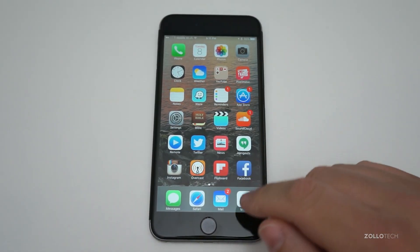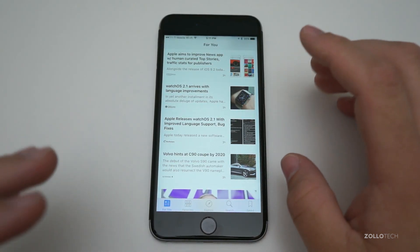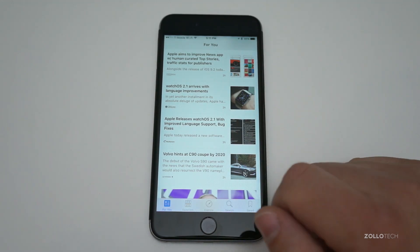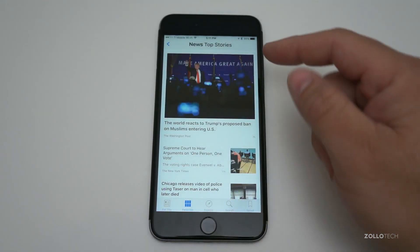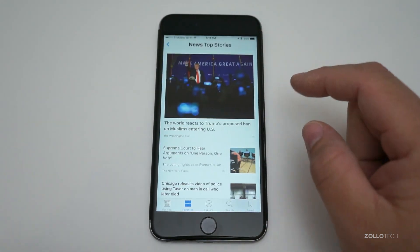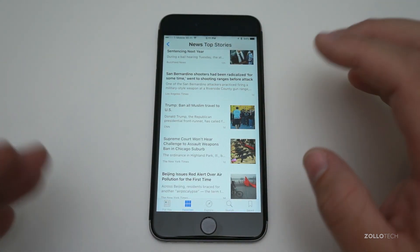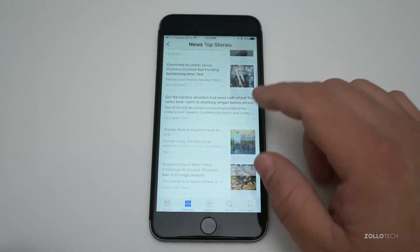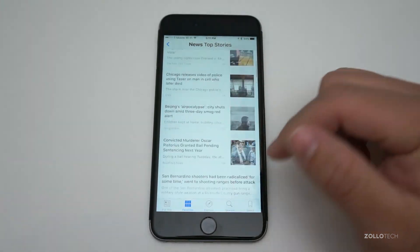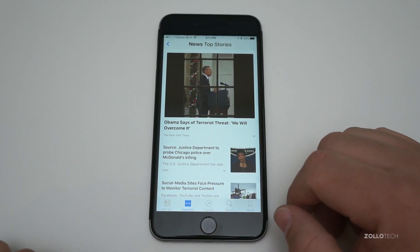Another update is to the News app. Under Favorites, you now have News Top Stories, and these top stories are actually curated by individuals instead of being generated by an algorithm based on what you view. They're ever-changing, placed there by real people, and you can't change them yourself — but it's a nice little extra they've added to News.